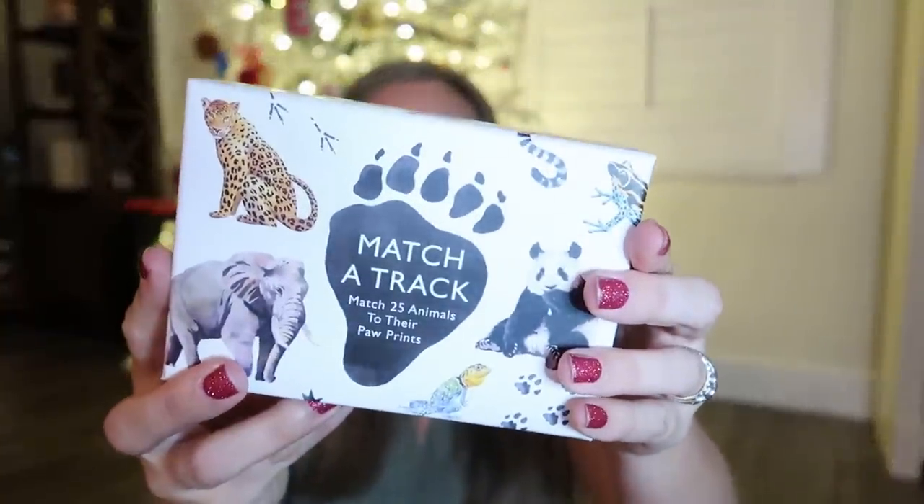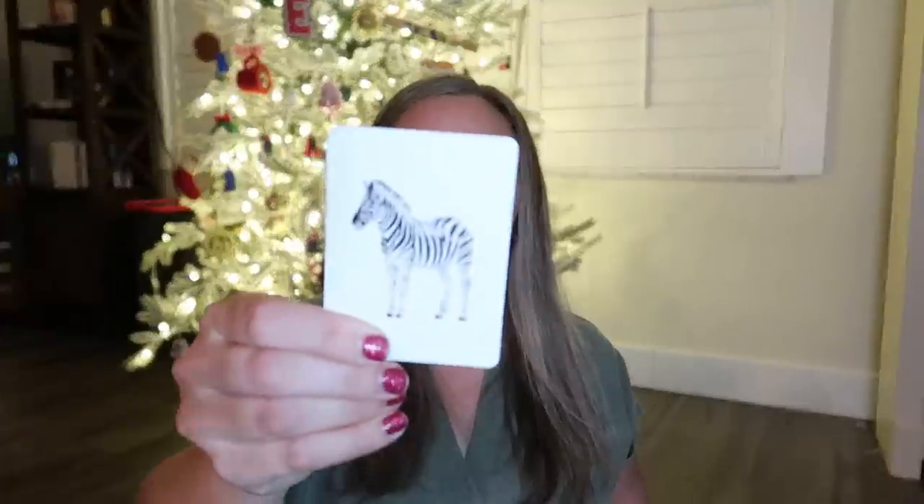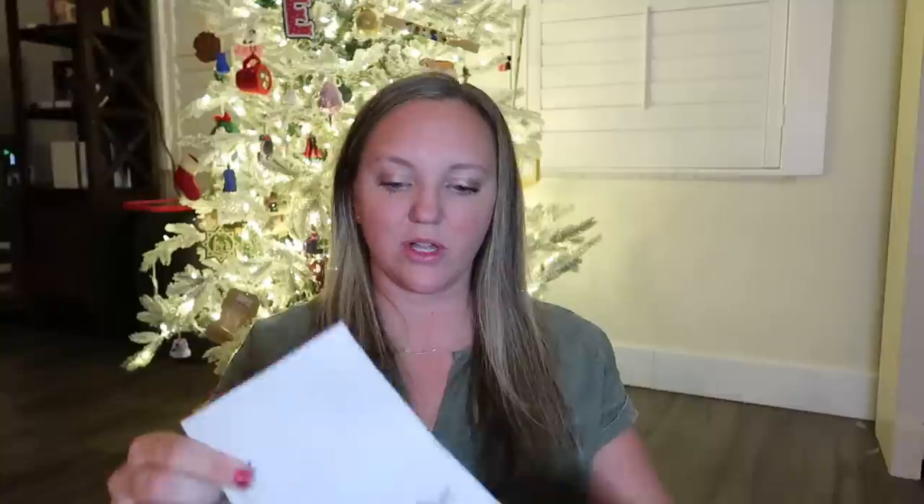Next are these different nature matching games. We've had the Match-a-Track game for at least a year. These are a little more difficult than a typical matching game — you find the track and then match it to the different animal pictures. For younger kids you can have them all facing up; for older kids they can play it like memory match, flipping them over. They all come with a key so you can figure out which animal goes with which track.